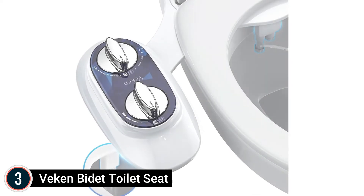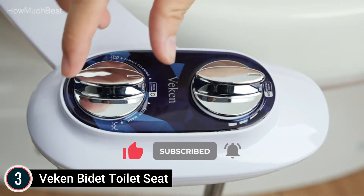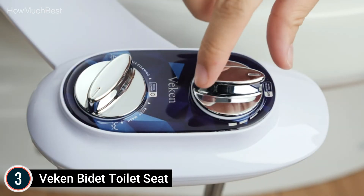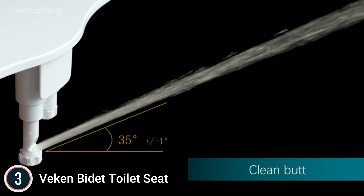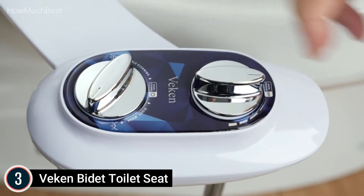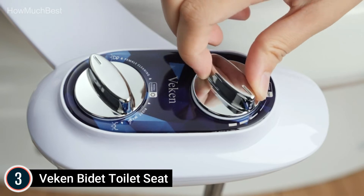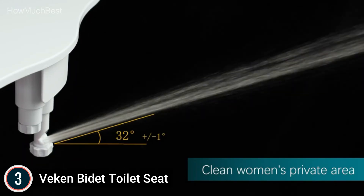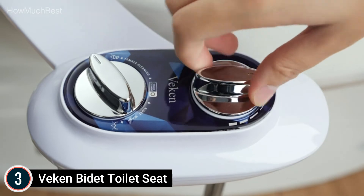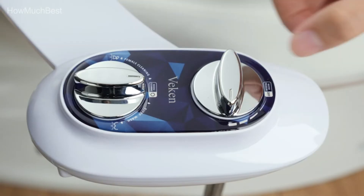The water pressure and cleaning function of the bidet toilet attachment can be adjusted independently, making it easy for the elderly and kids to use. Just turn the knob to alter the water flow pressure. The T-valve and water supply outlet are made out of high-quality brass instead of standard plastic. The toilet bidet comes with all accessories needed to get it functioning in just a few minutes, and a clear instruction manual makes the process easy.